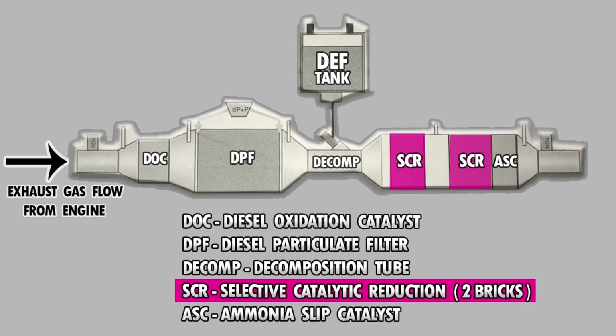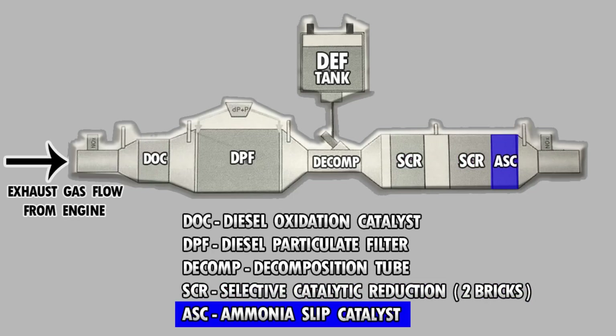When ammonia from the decomposition tube is sprayed in with the NOx already in the system, the SCR breaks it down into water vapor and nitrogen. The ammonia slip catalyst is the last part of the system — it's used to clean up any trace amounts of ammonia from the decomposition tube that was sprayed in. It's also known as the ammonia brick.